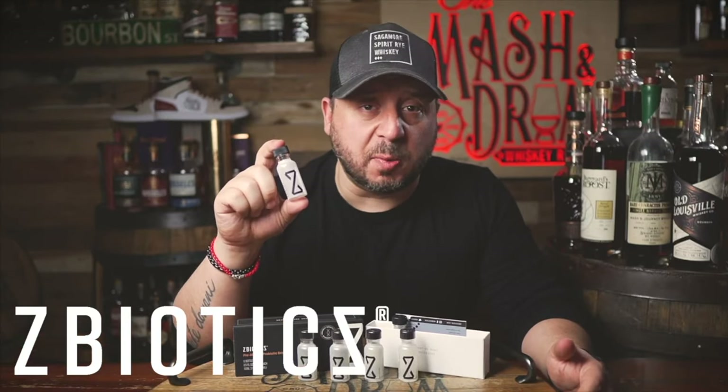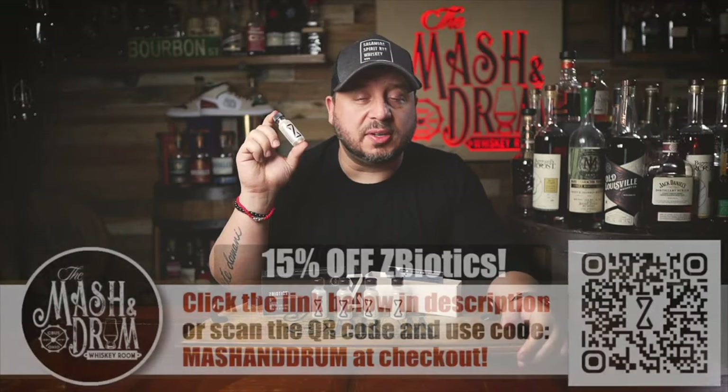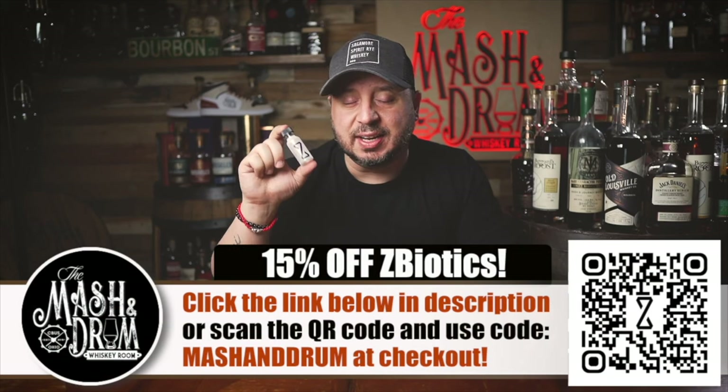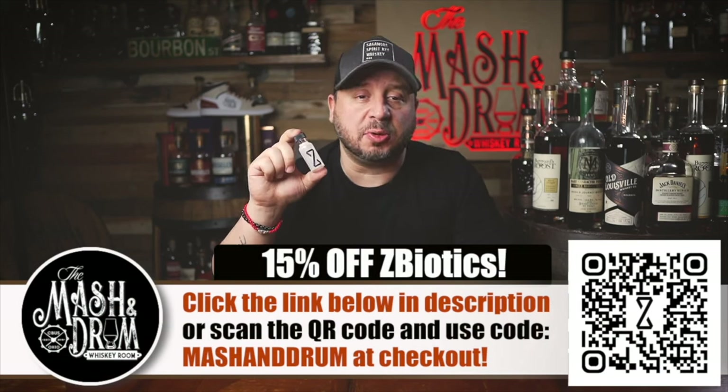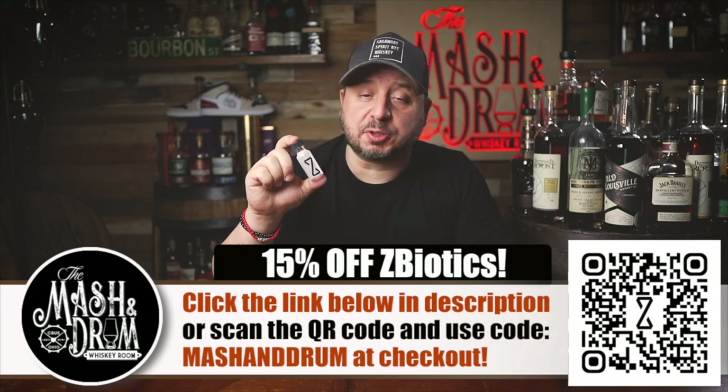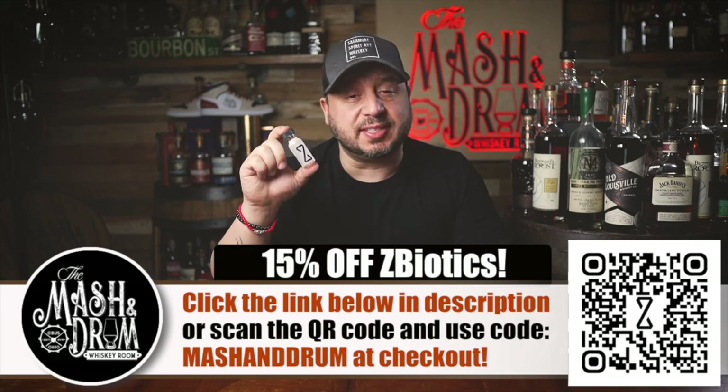All you have to do is drink one of these about an hour before you start drinking and that's it. You should still drink water, stay hydrated as always, and get a good night's sleep if you can, but ZBiotics will make it a lot easier to get out of bed or off the couch. Go to zbiotics.com/mashingdrum or scan the QR code on screen to get 15% off your first order when you use code MASHINGDRUM at checkout.